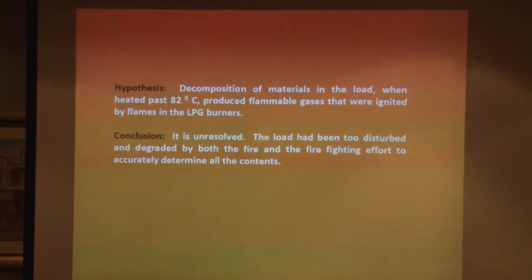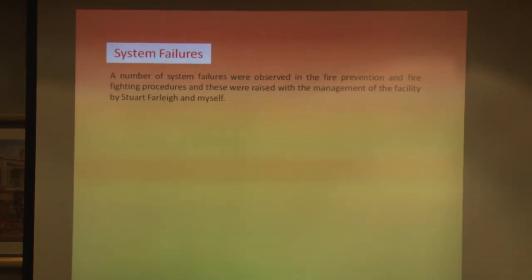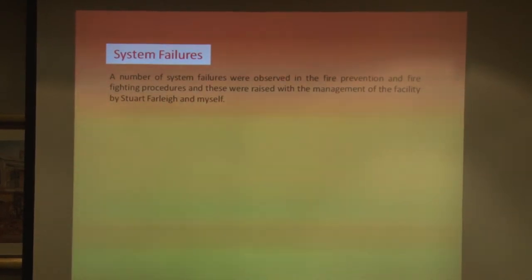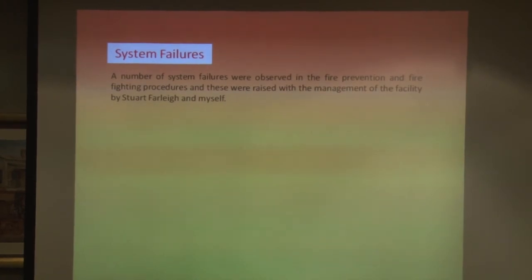So we're really left with spontaneous combustion. Stuart and I produced quite a lengthy report for the nursing home about what they should do to improve things. On the face of it, it was a well-run, modern, clean organisation, but there were a lot of failures.